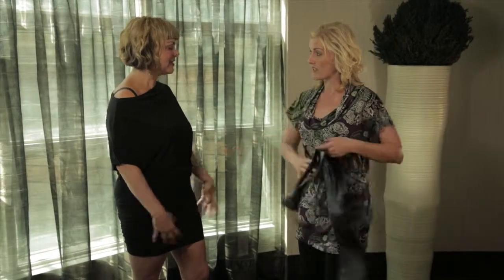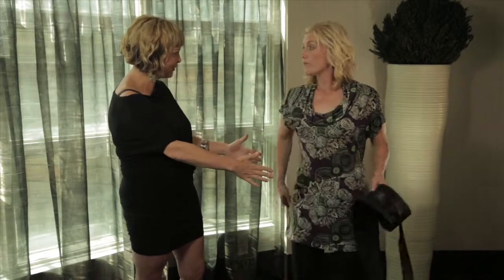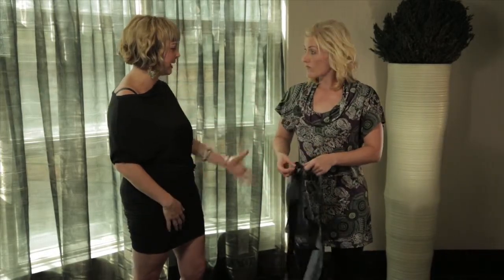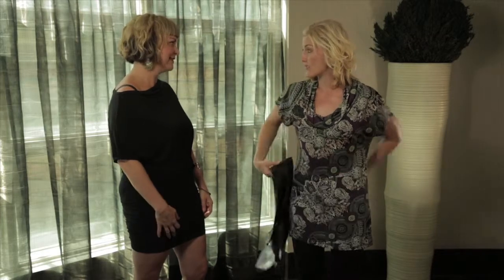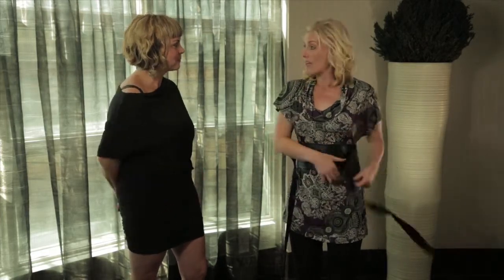I absolutely love it — it's comfortable, it's not too form-fitting, but it does show the shape of your figure, which is nice. It's great because you can take it into the fall and winter and layer it. I layer it with a turtleneck, with the sleeves coming out, and with all the different colors you can really mix it up.